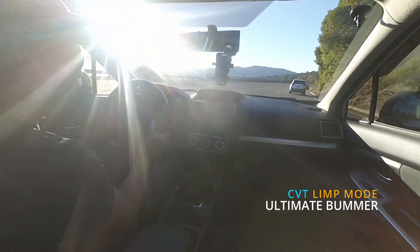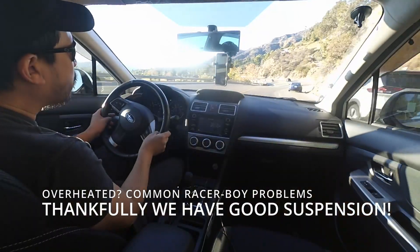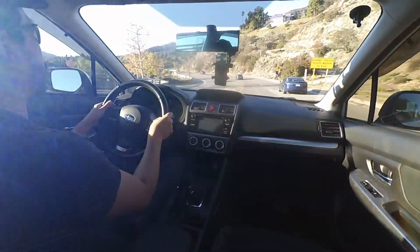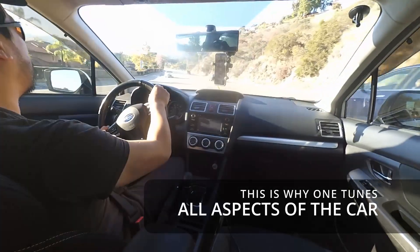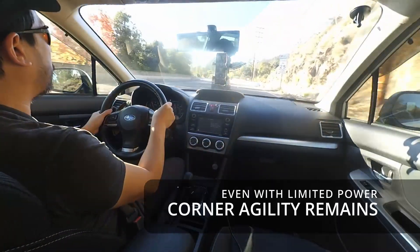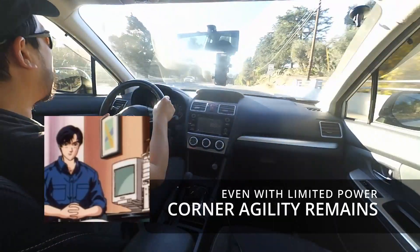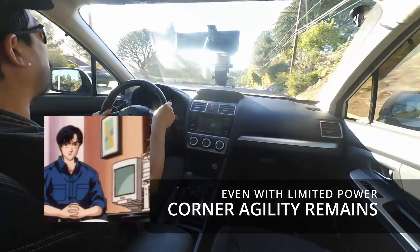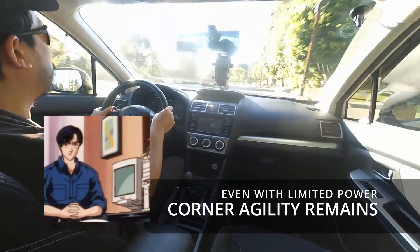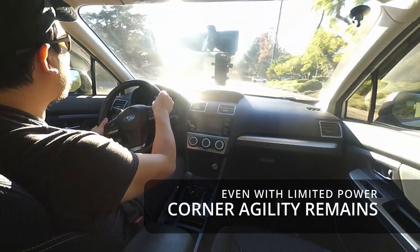But still, despite those things, the car is still very, very easy to drive. In these conditions I have basically no power available, but I got all these corners, easy, no brakes.